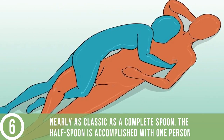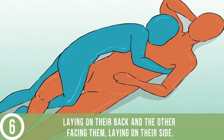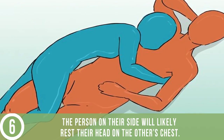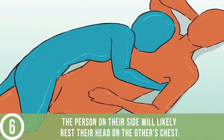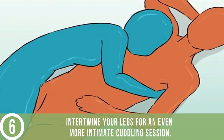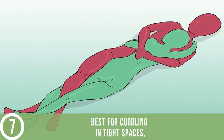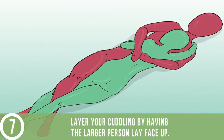Try out the half spoon. Nearly as classic as a complete spoon, the half spoon is accomplished with one person laying on their back and the other facing them, laying on their side. The person on their side will likely rest their head on the other's chest. Intertwine your legs for an even more intimate cuddling session.